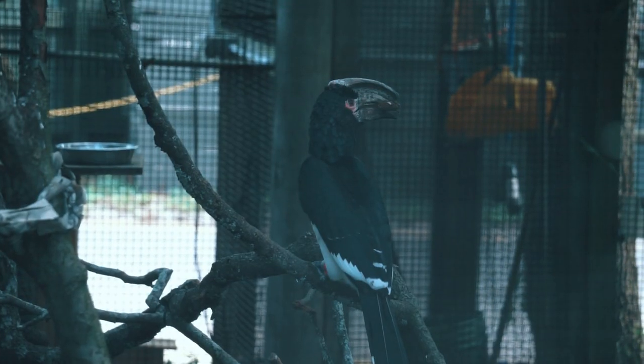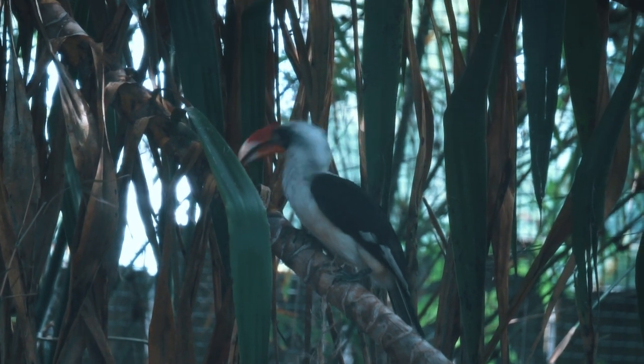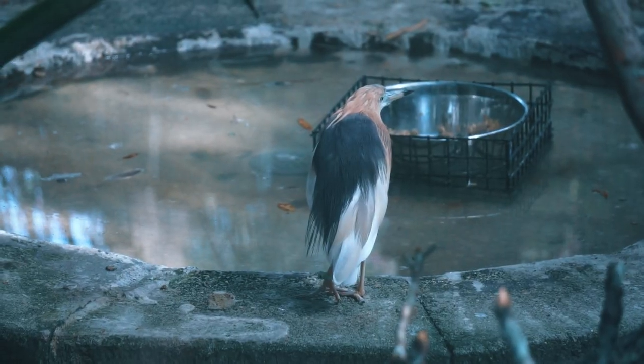In the village area, across from the beer garden, we find an aviary housing many species of birds, including teals, herons, and hornbills, as well as a blue duiker.